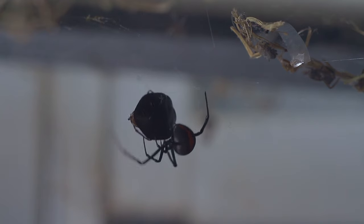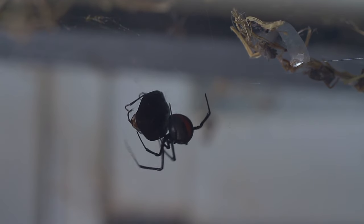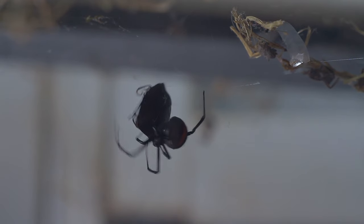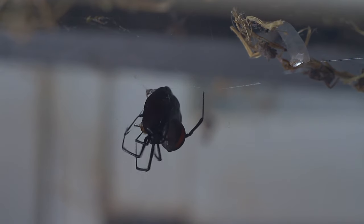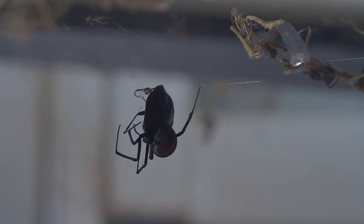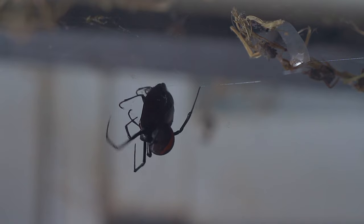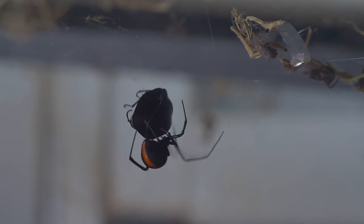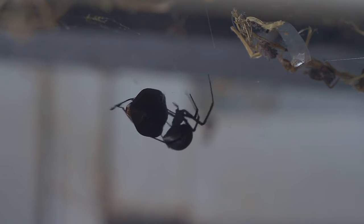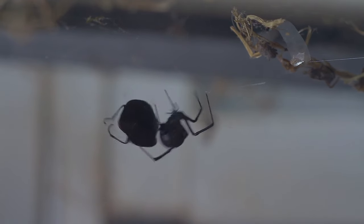Once immobilised, she can then casually search for a soft part that she can bite through and deliver her venom. In this case, the rear end will do nicely. Although her bite is deadly, it is her ability to move quickly and efficiently through her web that makes her such an efficient killer.